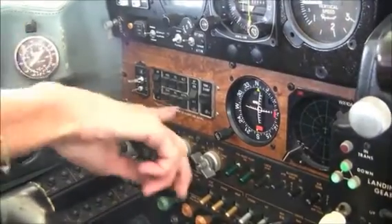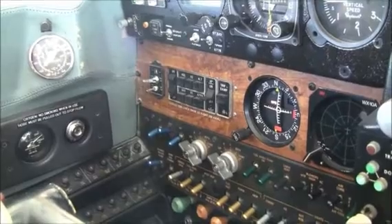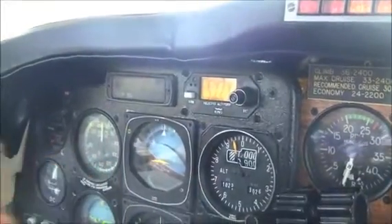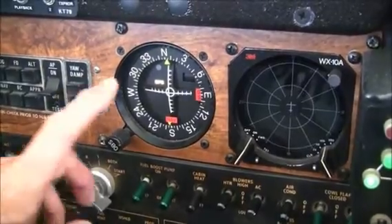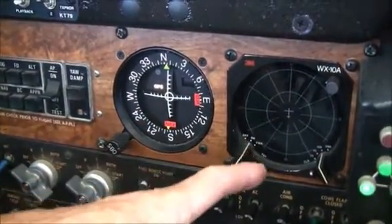For single-pilot IFR, this is perfect. You've got your autopilot — it's a KFC 200 autopilot with the HSI, the flight director, and your altitude pre-select right up here. It also has a yaw damper. You have wonderful redundancy for safety: dual glide slopes, and for bad weather, your strike finder.